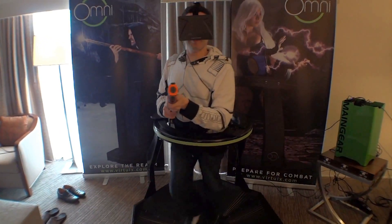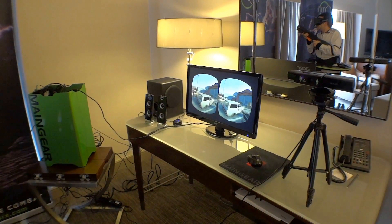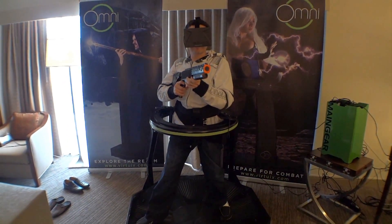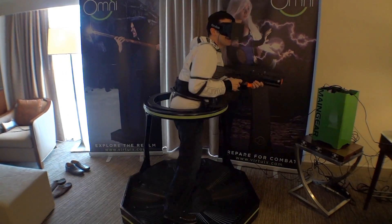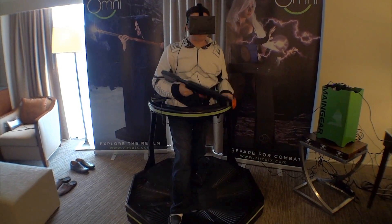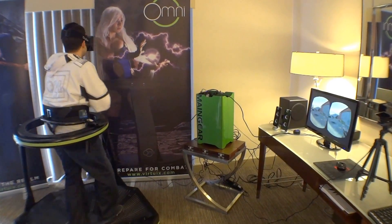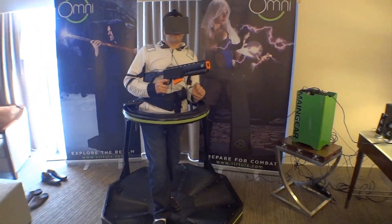It doesn't get any more real than this for gaming. You've got to remember to aim with your head. I feel safe standing in the apparatus — I mean, I don't feel... well, I say that as I die. I got winded playing a video game.